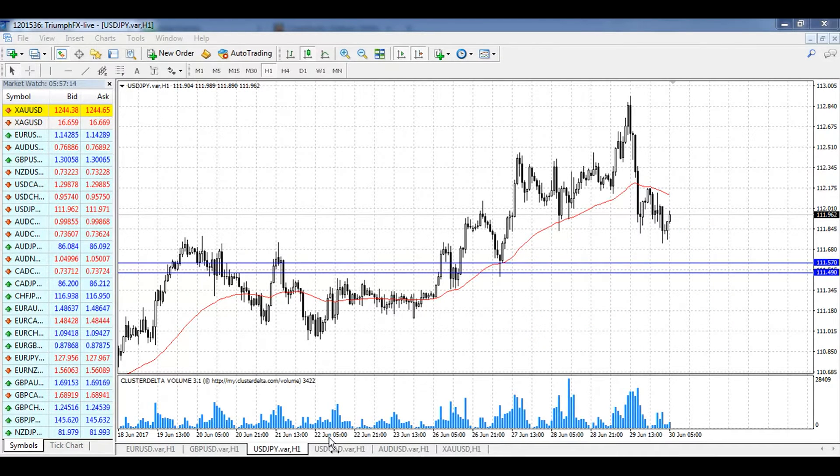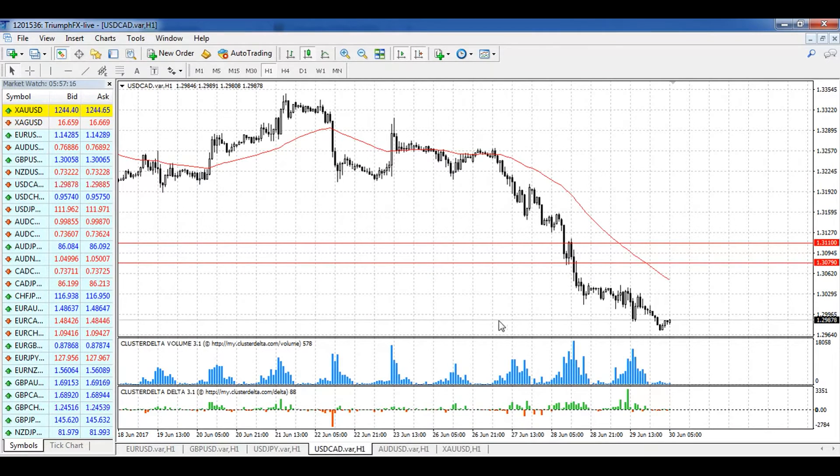For the Canadian dollar, everything remains the same. We have a strong downtrend and a level of resistance at 1.3079–1.3110. The scenario also remains the same: after a smooth correction, we will open short positions and wait for further fall of the price. The stop loss should be set above the level of resistance, so short positions are in priority for the Canadian dollar.